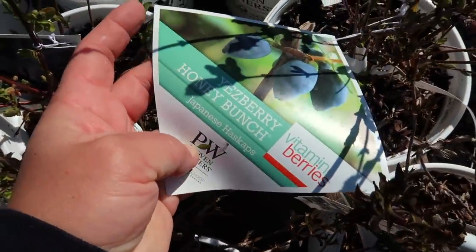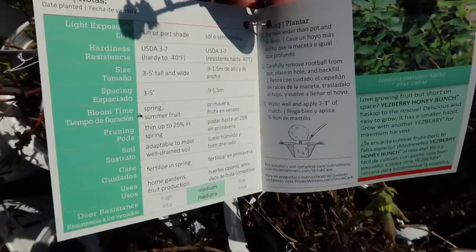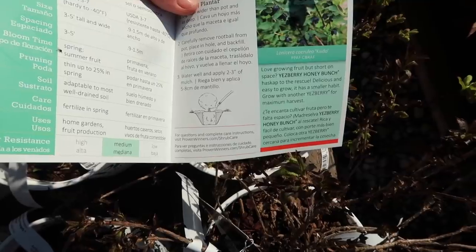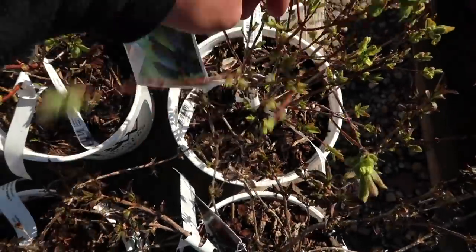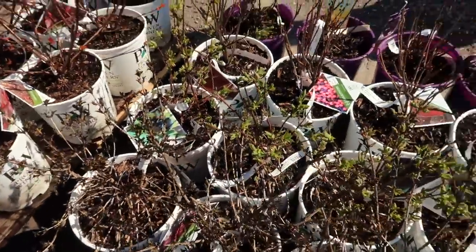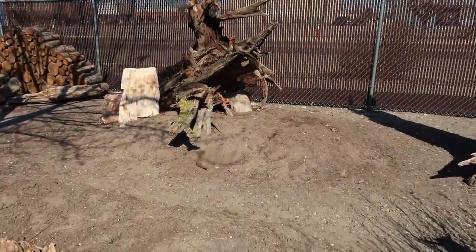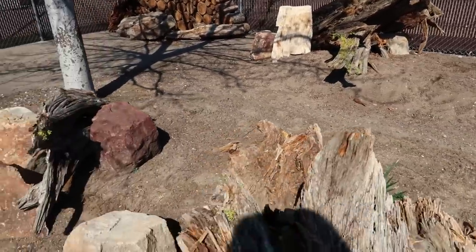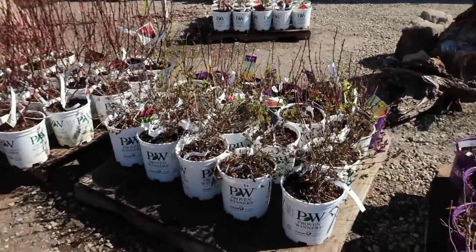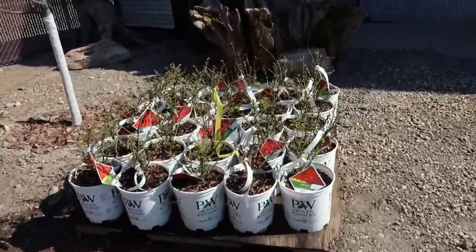There are some beautiful yellow twig dogwoods. The honeyberries - this is the newest one I think that they've added. It's called Yesberry Honey Bunch. It's more of a compact variety, three to five feet tall and wide, zone three through seven. It says grow with another Yesberry for maximum harvest. That palette's full of ginger wine ninebarks. See how they've got some of the stumps kind of mounted? These are where the raised beds were - a really unique way to utilize them as little berms.